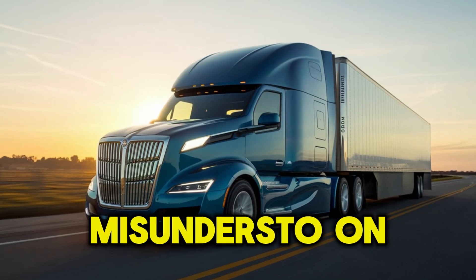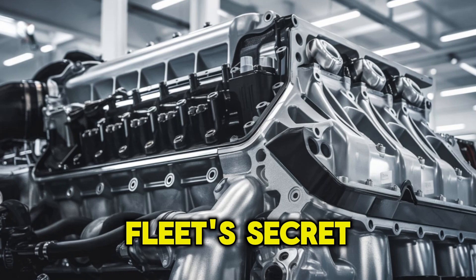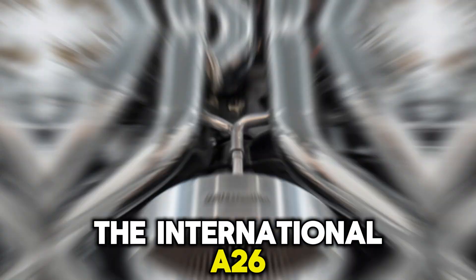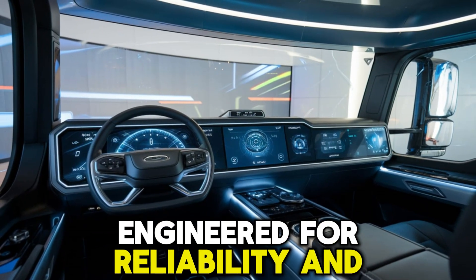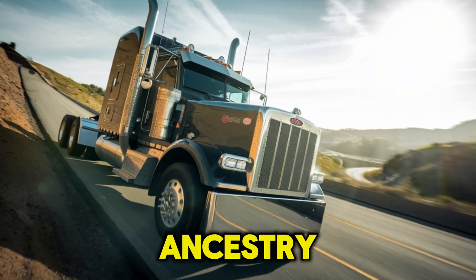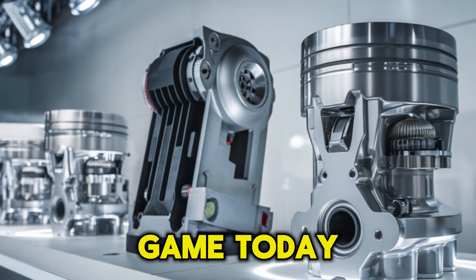What if I told you that one of the most misunderstood engines on American highways might just be your fleet's secret weapon? The International A26 isn't just another power plant. It's a calculated comeback story, engineered for reliability and redemption. And if you've written it off based on its troubled ancestry, you might be missing out on one of the smartest diesel plays in the game today.